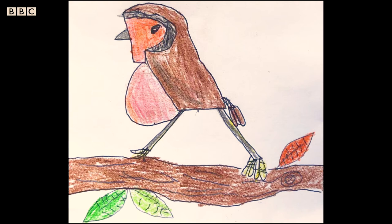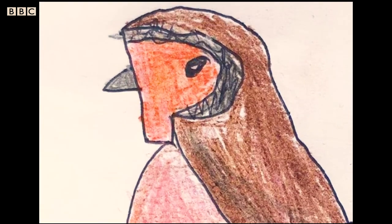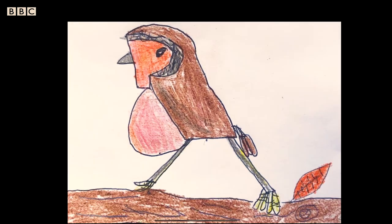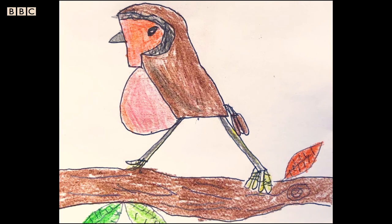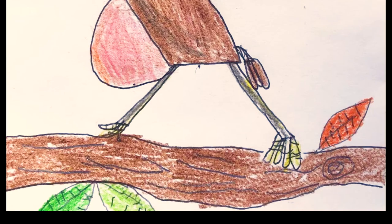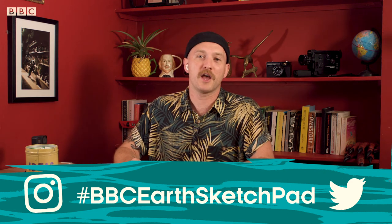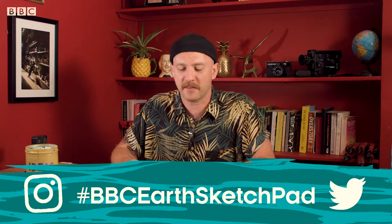And finally we have this — a beautiful robin, not from Robin though. This is from Thomas, who is age 6. This is the robin, which is of course the UK's national bird, puffing out his chest. Apparently it puffs out its chest to intimidate other birds because they're quite territorial. Who would be afraid of a robin? They're so cute. Also fab detail on the tree. Remember to get your adult minion to share your artwork via Instagram or Twitter using the hashtag BBC Earth Sketch Pad.